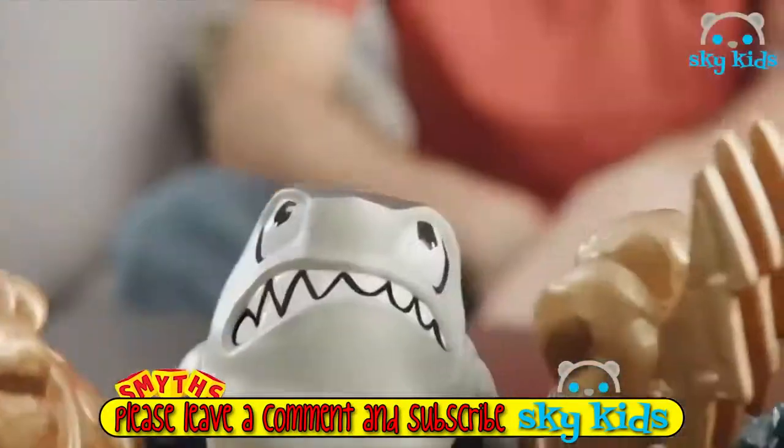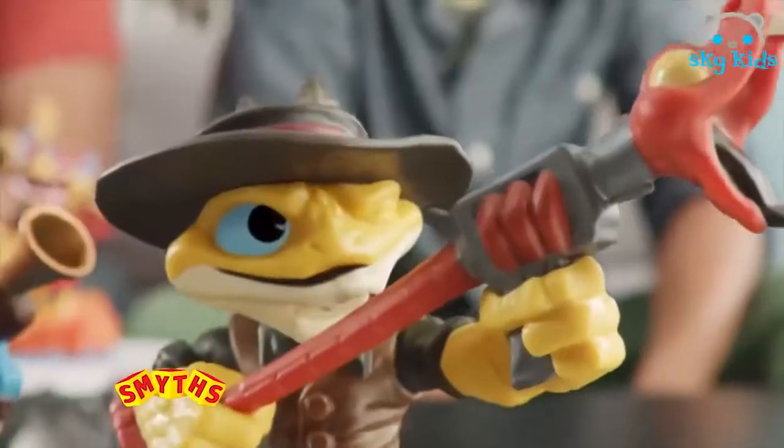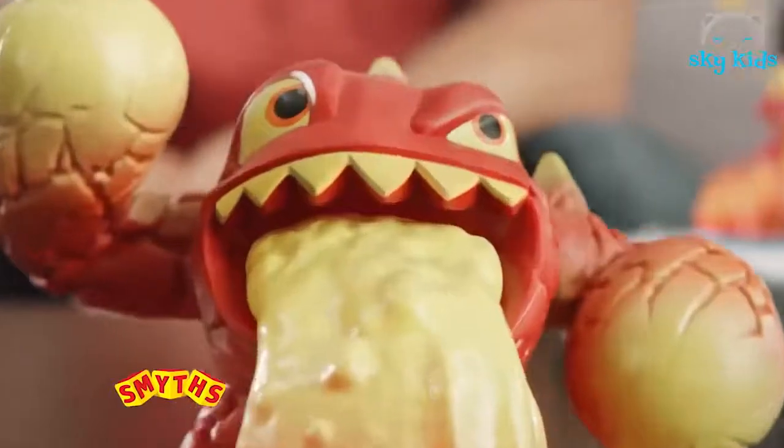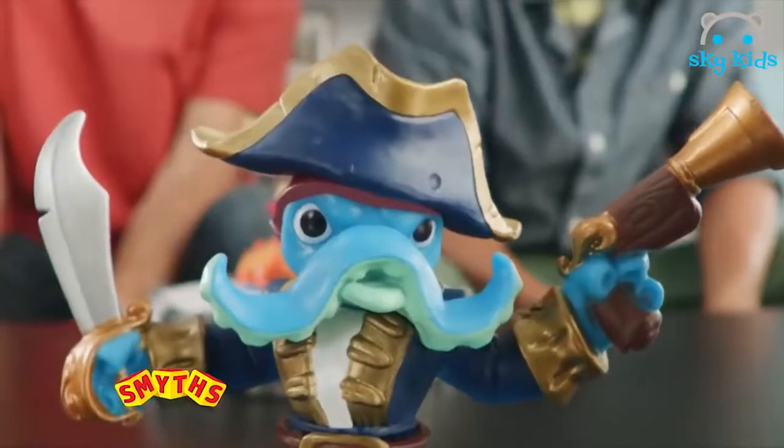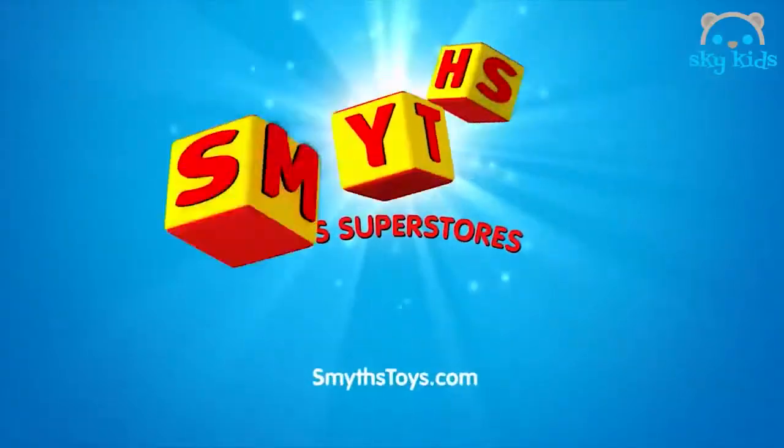Introducing Skylander's Swap Force. Check out Firecrackets! Stick it, tool! That dude's unstoppable! Until now. A wall! But he can't climb! Don't worry, suckers. I've got suckers. Start your adventure with the new Skylander's Swap Force. Available now at Smith's Toy Superstores.